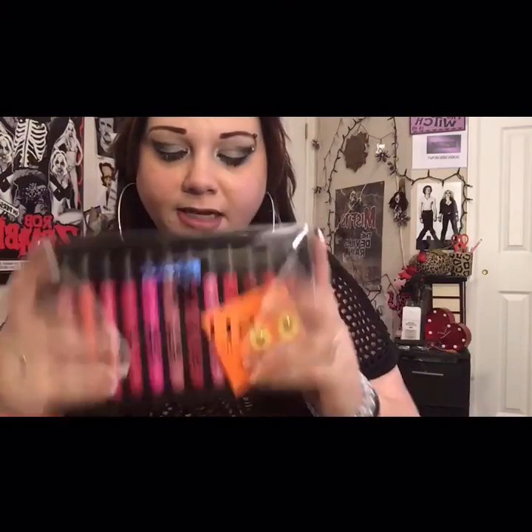Hey guys, it's Blaze. If my eye makeup looks a little funky and not on point — it never is, but even more so — it's because I just got done taping my battle of the makeup eyeshadow video of Mac versus L'Oreal. I will link that video below so you guys can go check it out and cast your vote. But this video is a very exciting swatch pit of this collection.